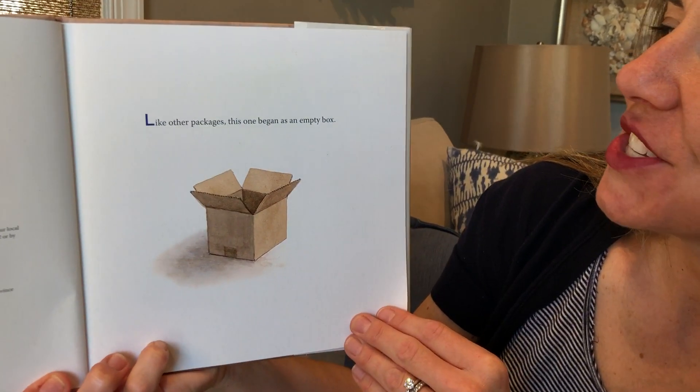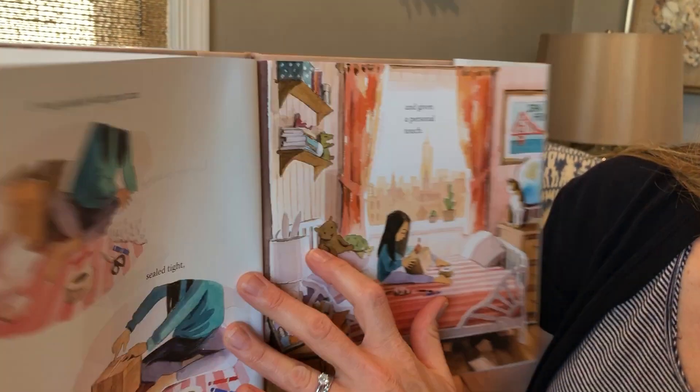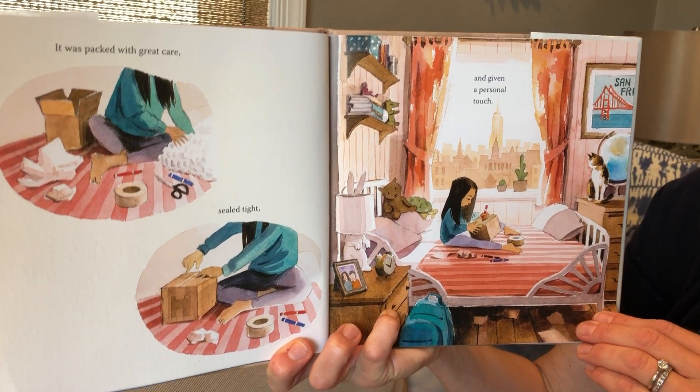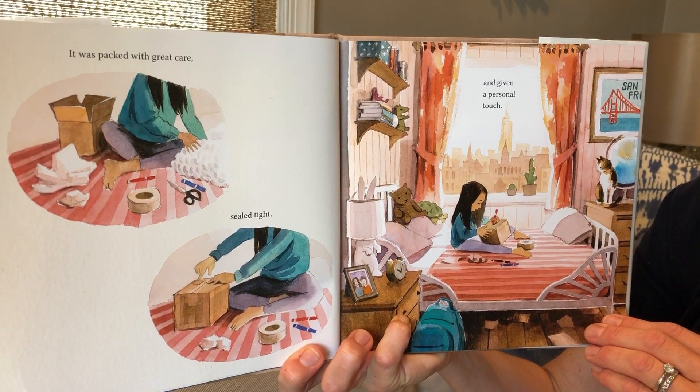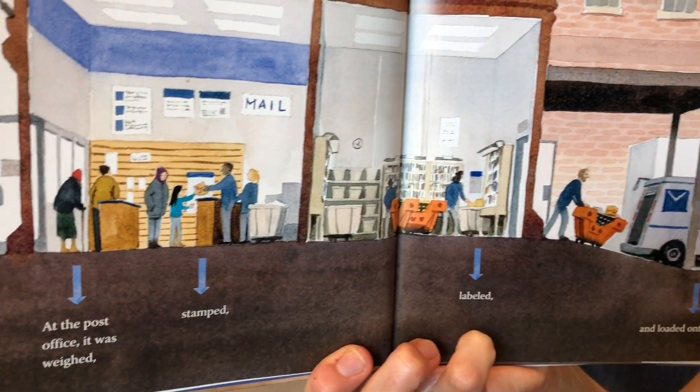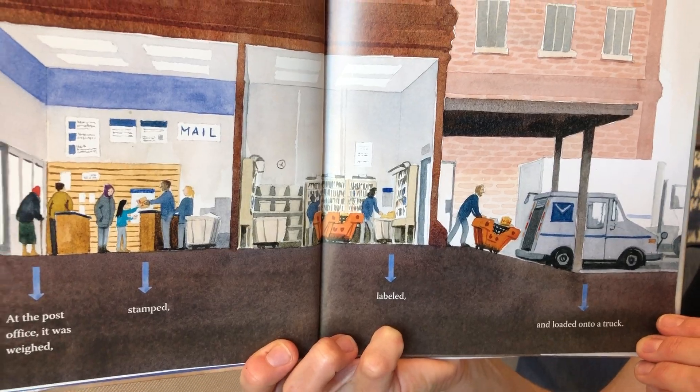Like other packages, this one began as an empty box. It was packed with great care, sealed tight, and given a personal touch. At the post office, it was weighed, stamped, labeled, and loaded onto a truck.